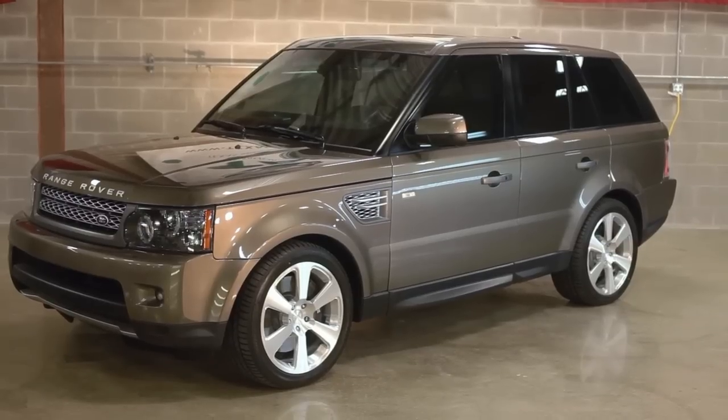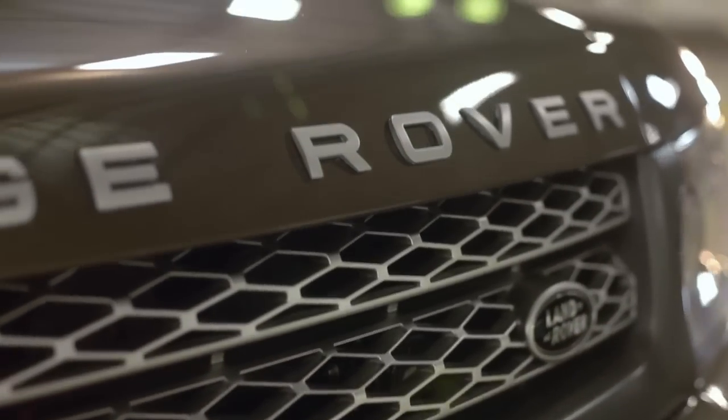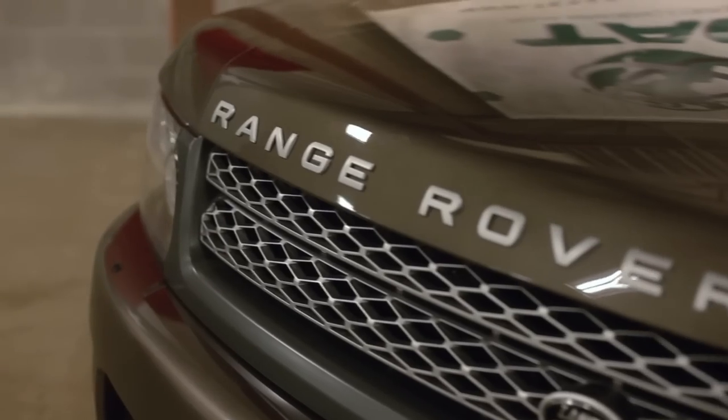Today we're here at Texas Armoring Corporation. We have our president and CEO, Trent Kimball. We've got a brand new Range Rover here. Trent, tell us a little bit about this car. This is a 2012 Range Rover Sport. It's fully armored to defeat AK-47 and M16 type weapons. It's valued probably about $300,000 after all the stuff that we've done to it.